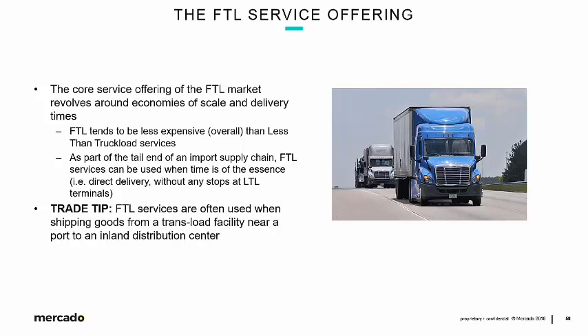LTL freight isn't necessarily going to go from point A to point B — it will stop at terminals along the way. Depending on the distance, there could be a one-terminal stop, or for really long distances like Seattle to Atlanta, LTL freight will likely stop at more than one terminal. FTL is usually a straight shot from point A to point B, so there's a time advantage. As a trade tip, FTL services are often used when shipping goods from a transload facility near a port to an inland distribution center, with FTL loads moving out to multiple locations around the U.S.